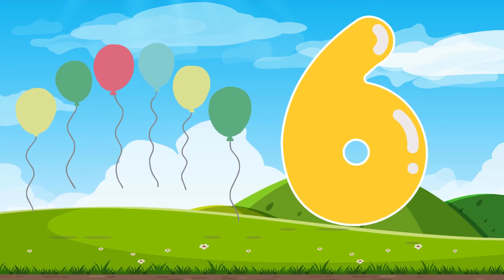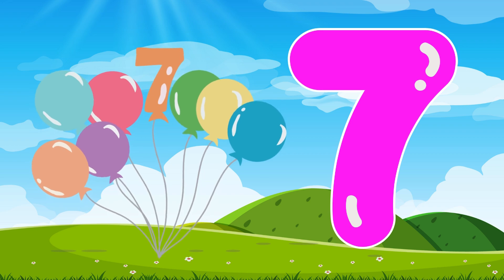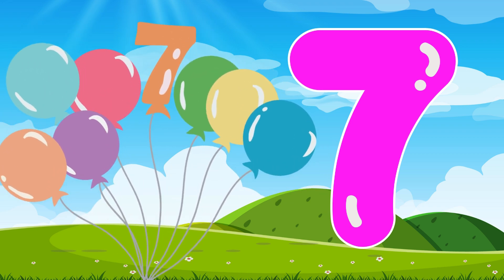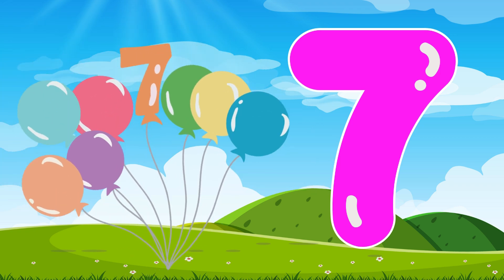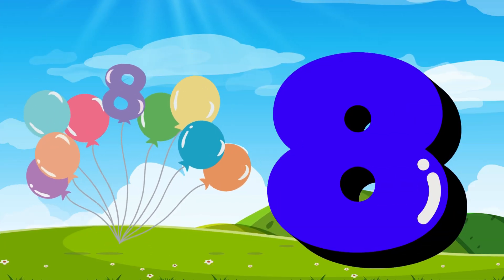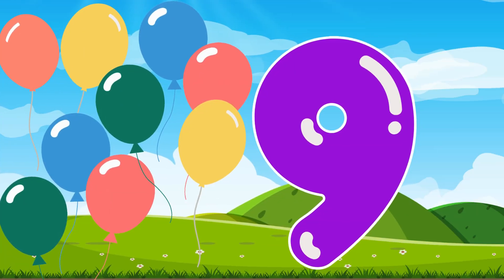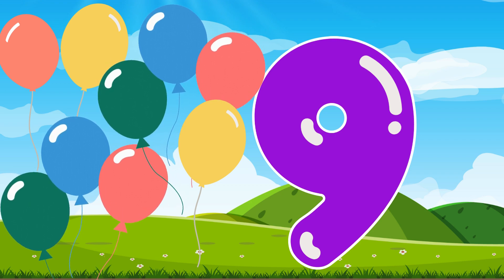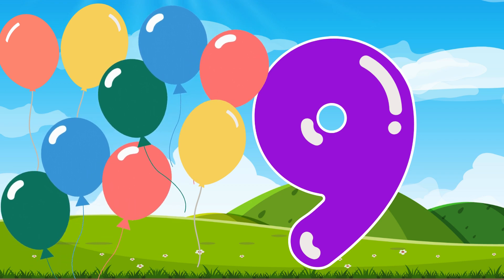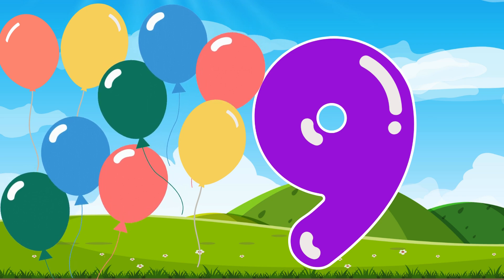Number 6, number 6, number 6. Number 7. This is the number 7. Say 7. This is the number 7. Number 8, 8, 8. Number 8. Number 9. This is the number 9. Number 9, number 9. This is the number 9.